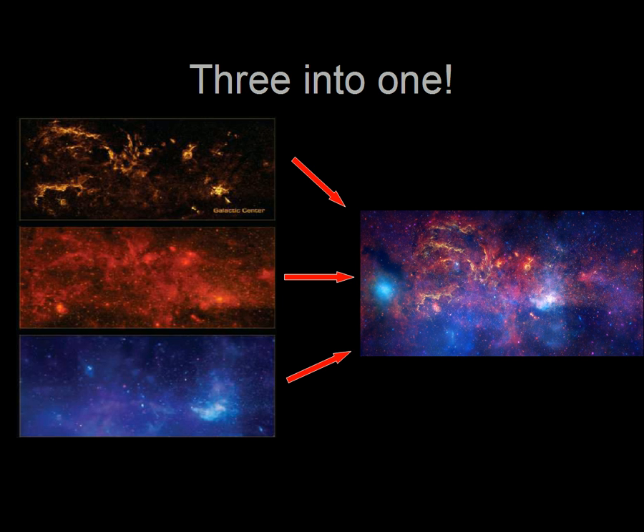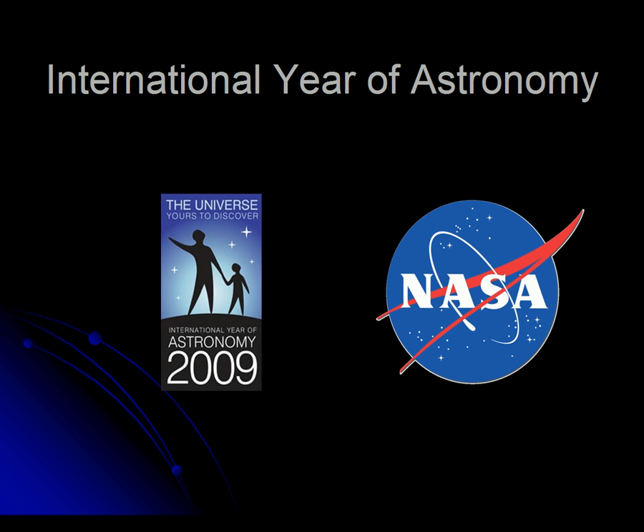Each of these pictures gives us a different view of the area at the center of our galaxy. Scientists at NASA were able to combine them together to give an unprecedented view of this stunningly complex region. There are over 150 institutions across the country which received copies of this image from NASA to unveil to the public as part of its 2009 International Year of Astronomy program. The Arlington Heights Memorial Library is pleased to be among those.